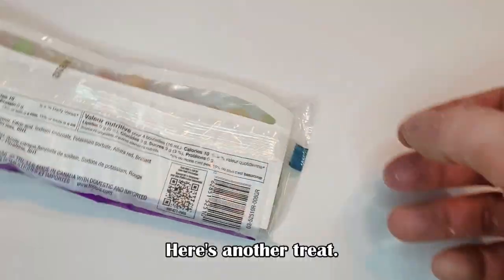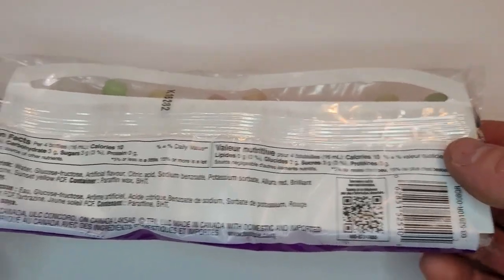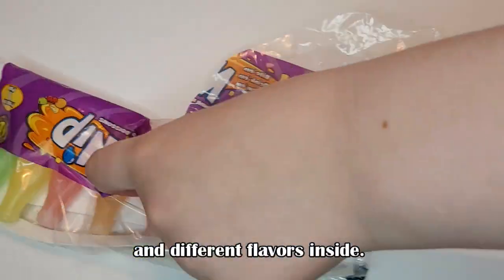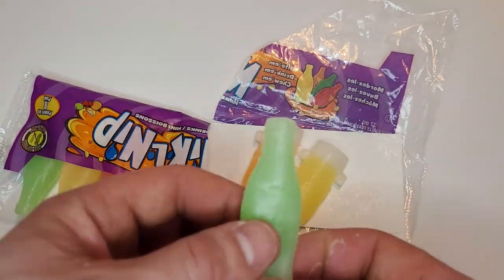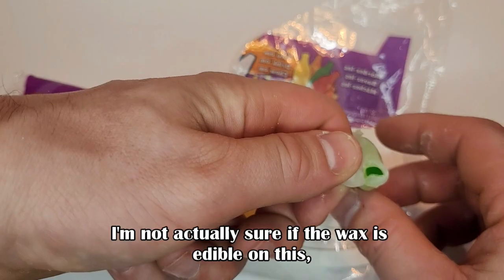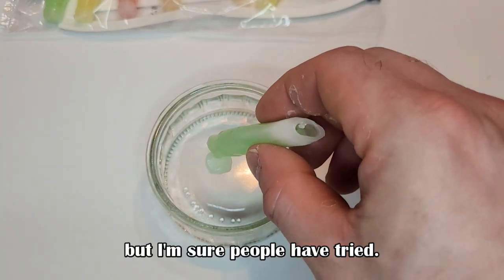Here's another treat that's mostly eaten as a novelty. It has a wax outside and different flavors inside — it's kind of like a drink, I guess. I'm not actually sure if the wax is edible, but I'm sure people have tried.